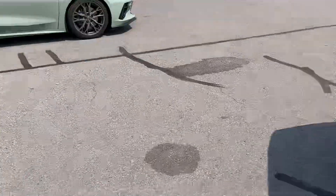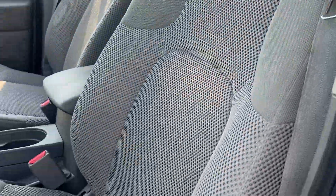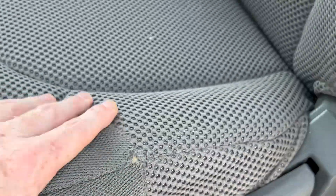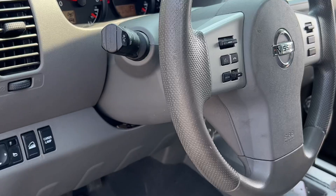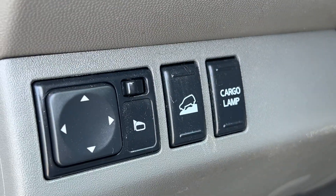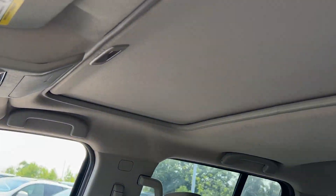We'll take a look at the front here. Nice cloth interior in really good shape — no rips or tears. Small little bit of wearing right there, but nothing majorly concerning by any means. You've got your power adjustable mirrors there, your hill climb descent control with your cargo lamps in the back. This one does have a sunroof, as you can see here.